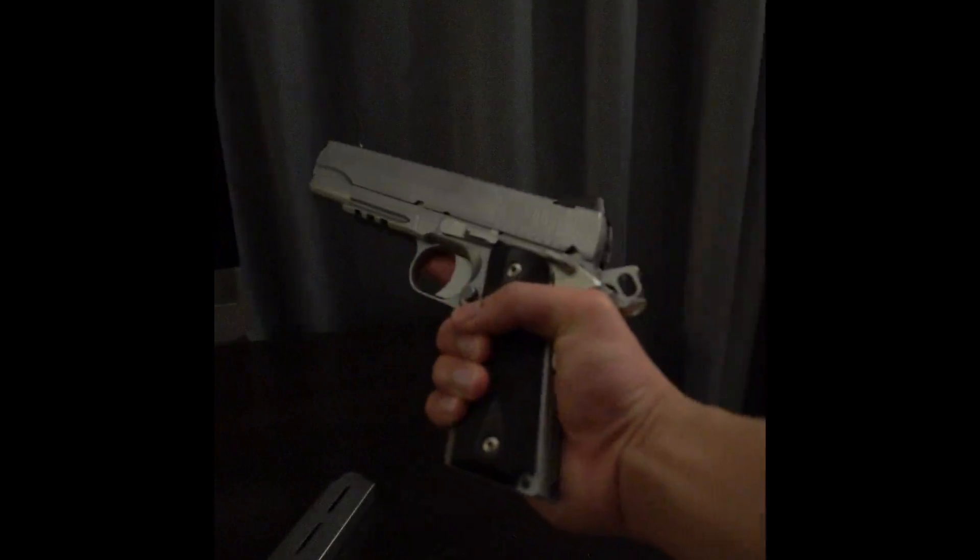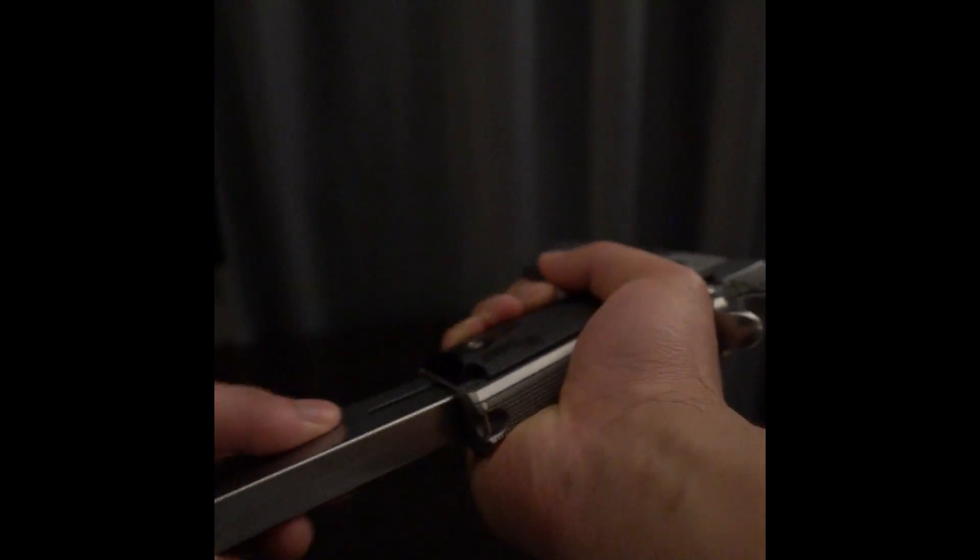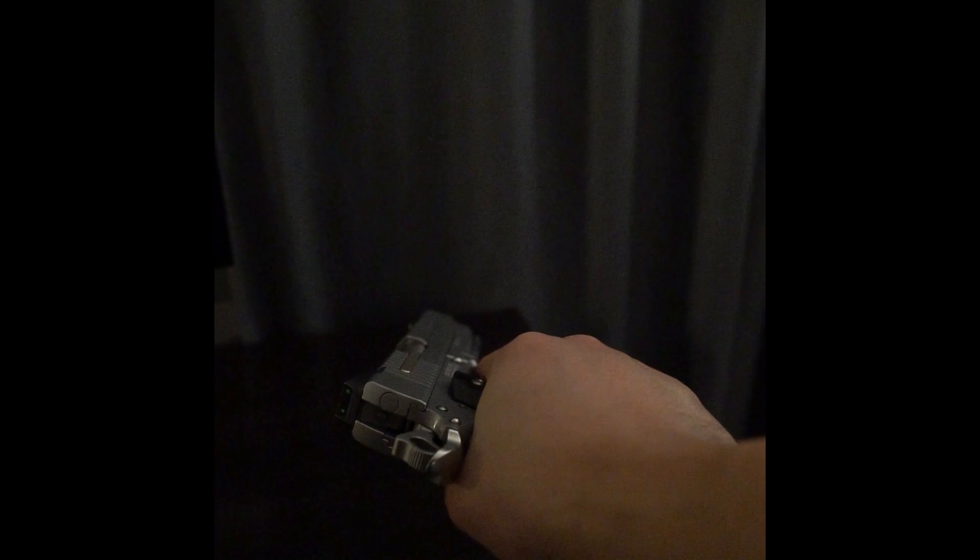30 second review of the Sig Sauer stainless steel 1911 with the rail. Great 1911 on the pricier side though, at about $1200 retail price, but it is an absolute pleasure to shoot. It's crisp, accurate, and exactly what you'd expect for a quality 1911.